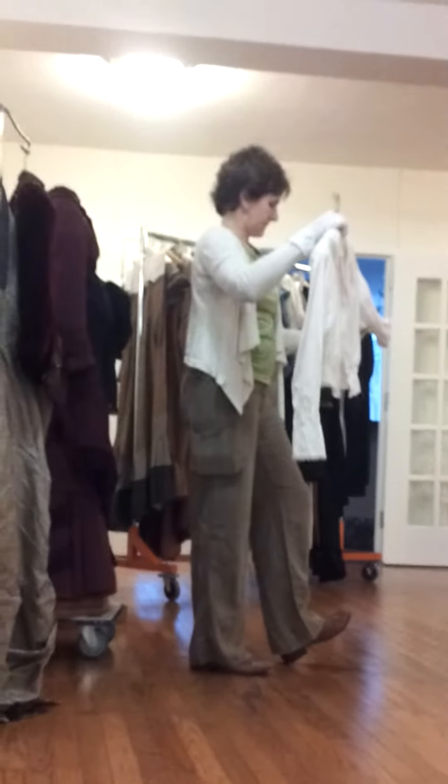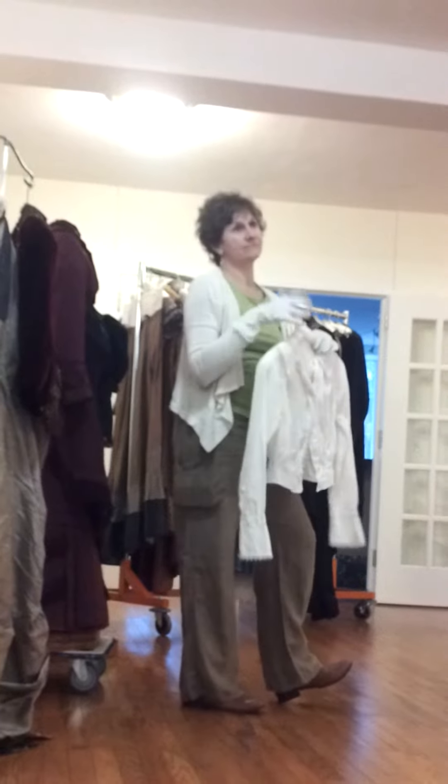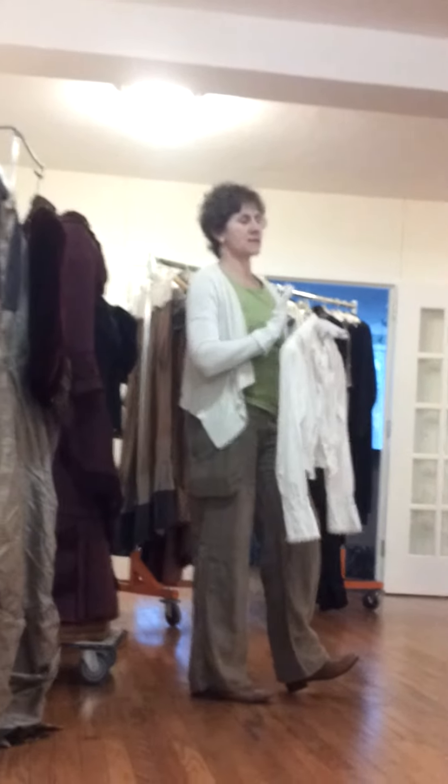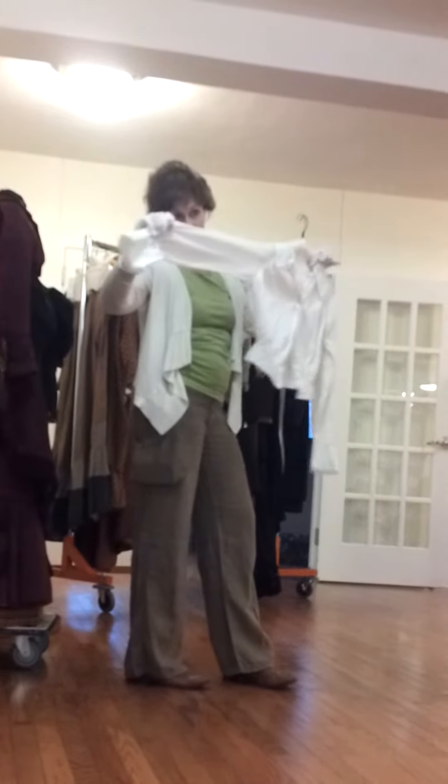Compared to today's shirtwaist, let's call it 1890s — I mean, that's awfully broad. It's really later, I think. The sleeve isn't very big. In fact, the sleeve is really kind of cool.